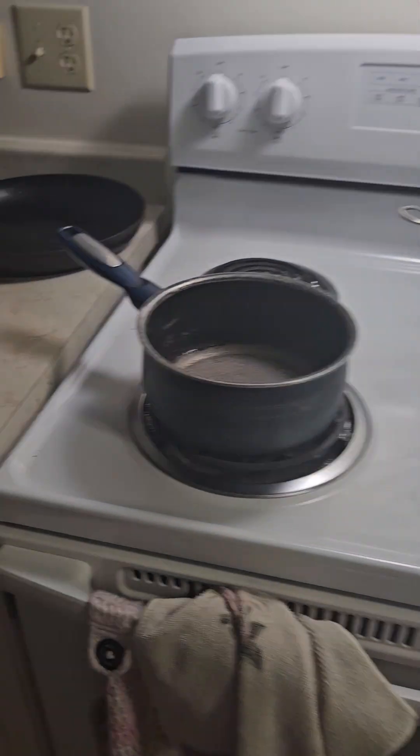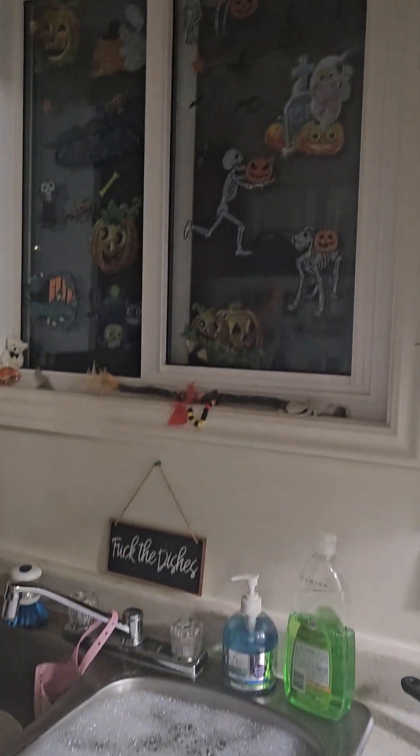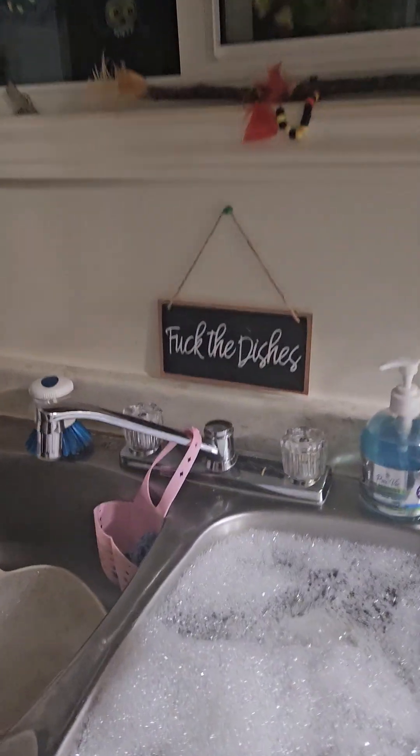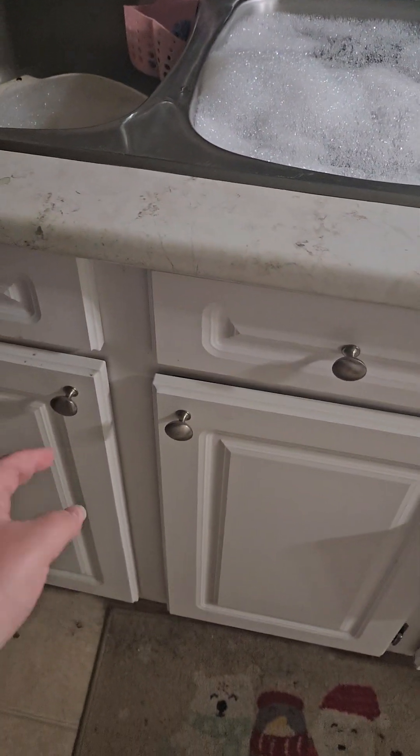And over here, that's my stove. Don't worry about the mess. We got more Halloween stuff. My mom got that and she thought it was funny. And as you can see here, I am still doing dishes. We got cupboards there — this one right here, we keep cleaning supplies. These we keep silverware and utensils.